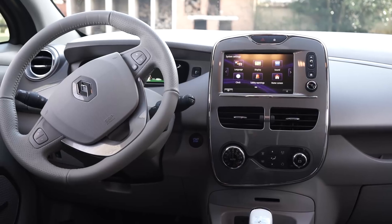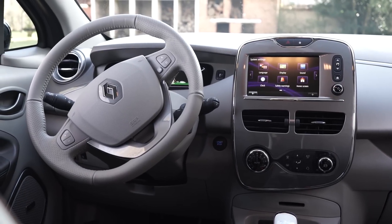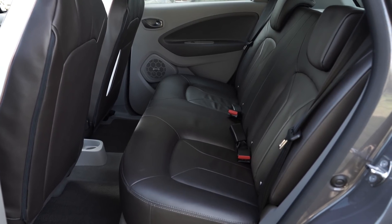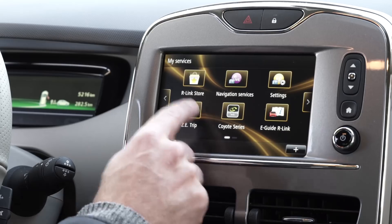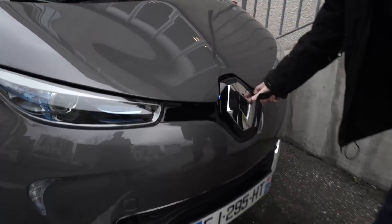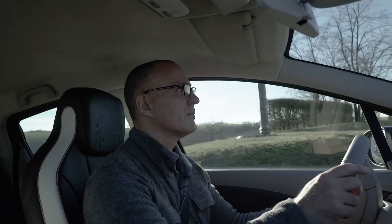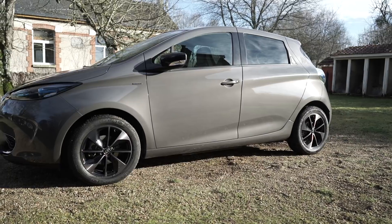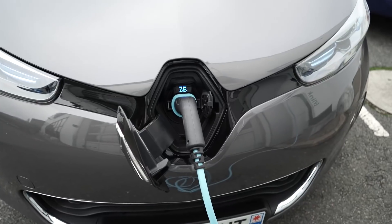The Zoe isn't perfect, of course. I think the range is exaggerated, so you can take that 180-mile estimate with a grain of salt. Renault has a bad reputation for quality control, so the fit and finish feels a bit cheap, and some Zoe owners are not happy about how Renault has handled warranty problems. Finally, the R-Link system is not very responsive and has a poorly designed user interface. Overall, however, the Zoe can serve about 90% of my private transportation needs in a small country like France, easily getting me back and forth between the city and countryside.